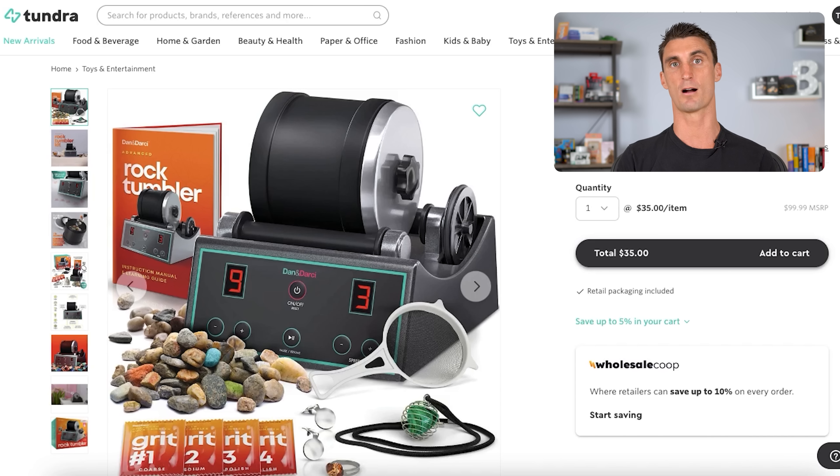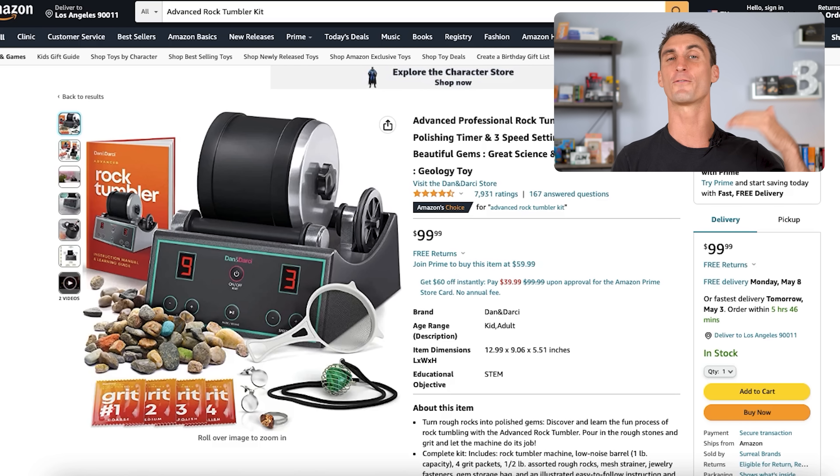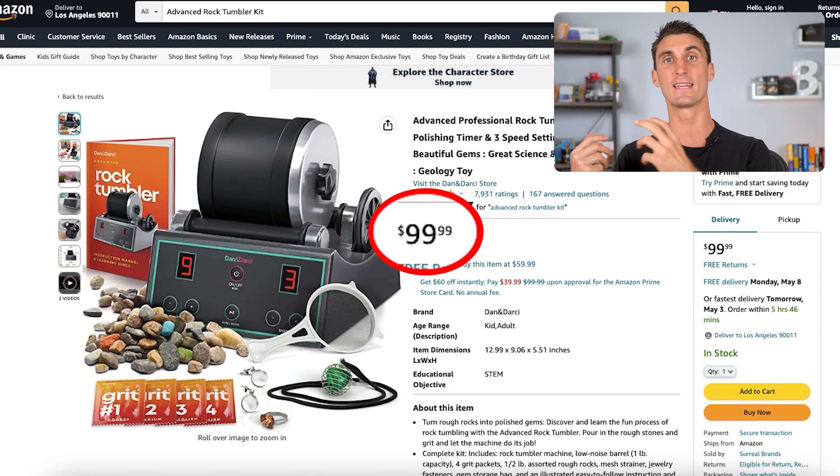The second way to create a passive income business is to go to sites like Tundra.com, where you can buy products with a wholesale discount — like this product right here that you can buy for around $35. And this same exact product is being sold on Amazon for $99. So again, you can buy it in bulk with your wholesale discount and sell it on Amazon for the full retail price.